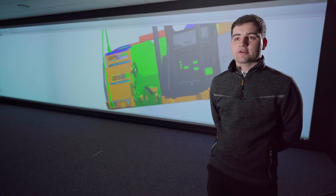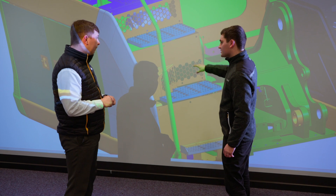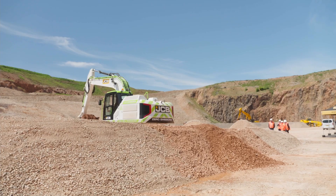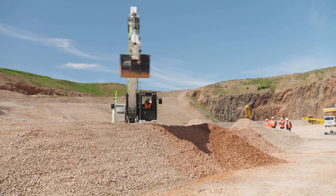On a day-to-day basis my job can vary quite widely. Some days I can be based here at our headquarters in Rocester, working on some of the background theory on some of our hydrogen machinery, but also I can be based up at our test site at our quarry, and that could be working on the machines with our test development team.